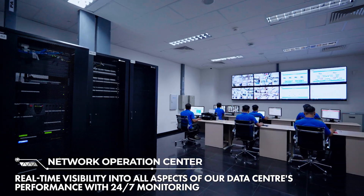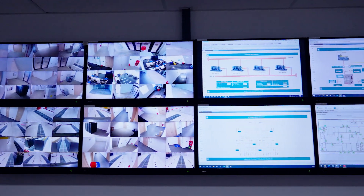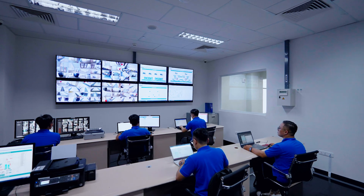In our network operations center, our team of experts are constantly monitoring the health and performance of our systems, ensuring uninterrupted services for our clients.